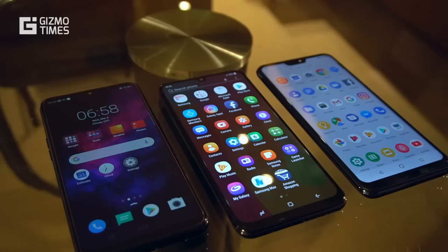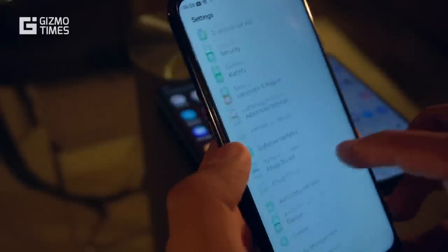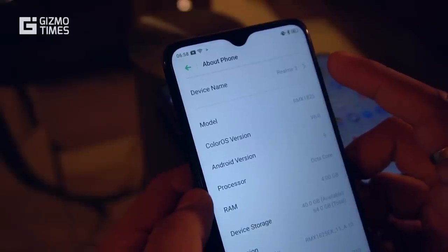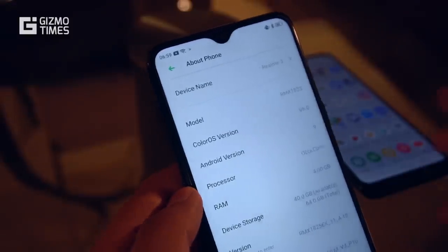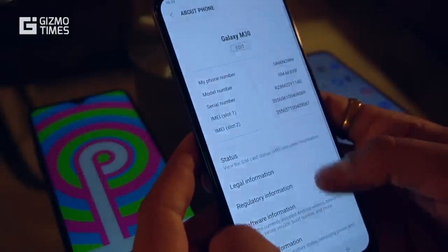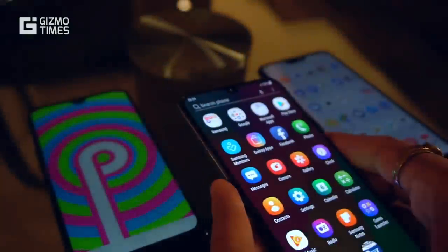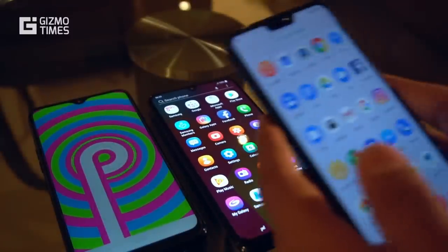Next is the Android experience. The Realme 3 comes with Color OS 6.0 based on Android 9 Pie, which is a very good thing. Realme has promised that every Realme phone will get the Android 9 update with Color OS 6 in the first half of 2019. The Galaxy M30, on the other hand, comes with Android 8.1.0 Oreo with Samsung's Experience UI — it's on an older OS version, and Samsung's track record with timely updates, even on flagships, is not reliable.